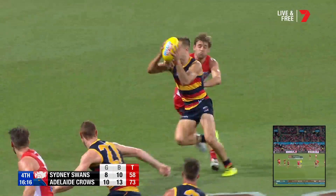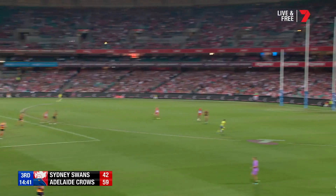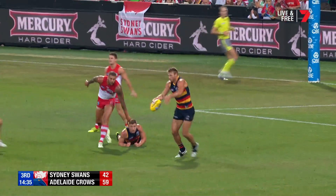Grundy did really well at the ground level, although coughed it up. Gallucci. Little left foot slider around the corner. Jenkins on the lead. Now the long kick from Marsh down towards Buddy. Two on one. Can't mark. Hits the deck first. He's still dangerous here, Buddy.